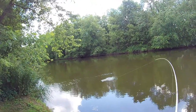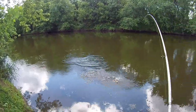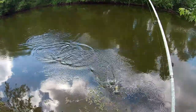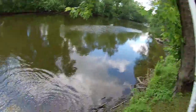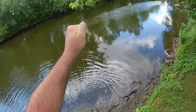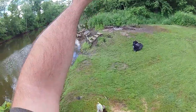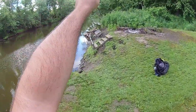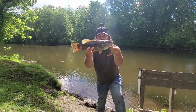There it is! Holy mother of God — he smacked this pig. Look at that beautiful, beautiful smallie. Oh my God. What an absolute unit. Look at this absolute slob!